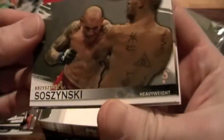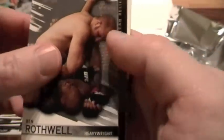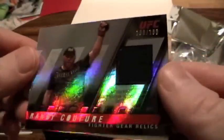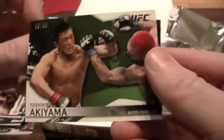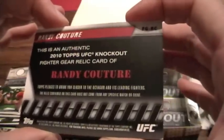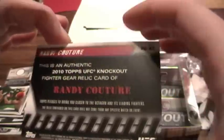Pack five: Christoph Swaczynski, Kurt Pellegrino, Ben Rothwell, and a Randy Couture fighter gear relic numbered to 188. And a Yoshi Hiro Akiyama — numbered to 88, 'Sexy Yama' I believe is his nickname. The Couture doesn't say exactly what it came from, just 'fighter gear' — not sure if that's from his shorts, shirt, or glove.